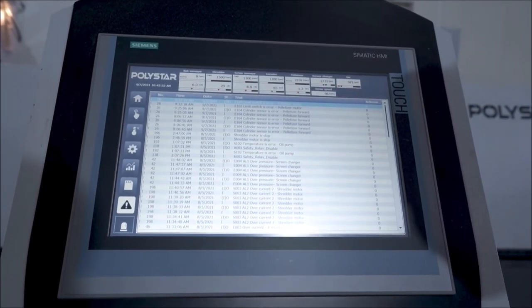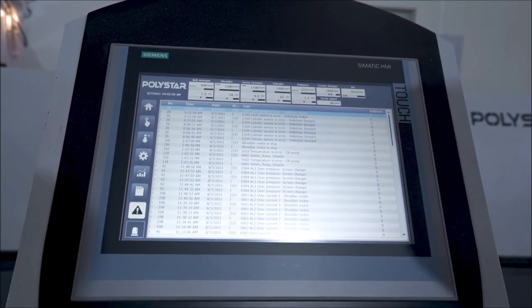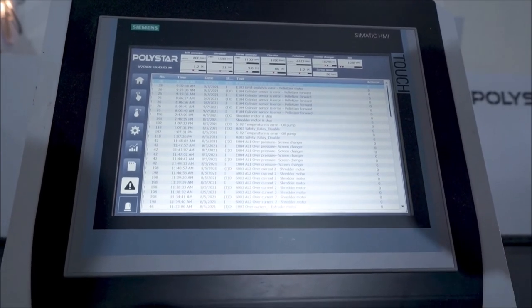It can be controlled with cloud IP control, with online troubleshooting, training, and a higher level of automation control.